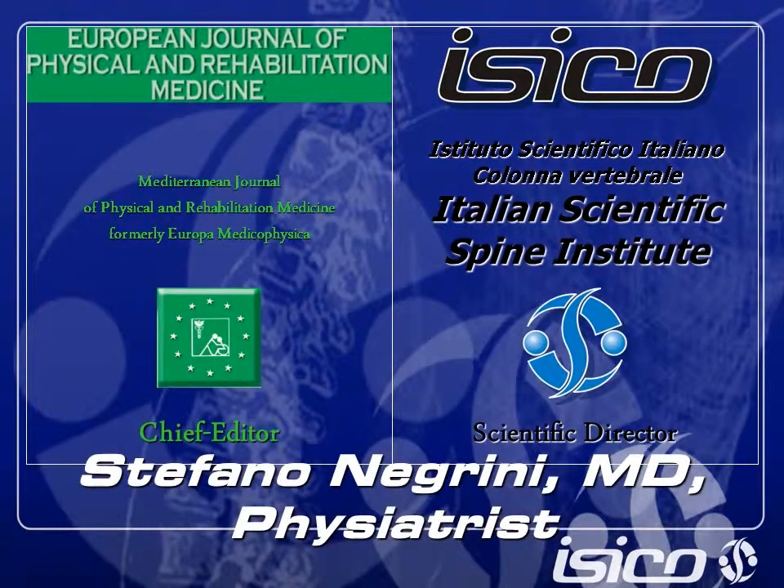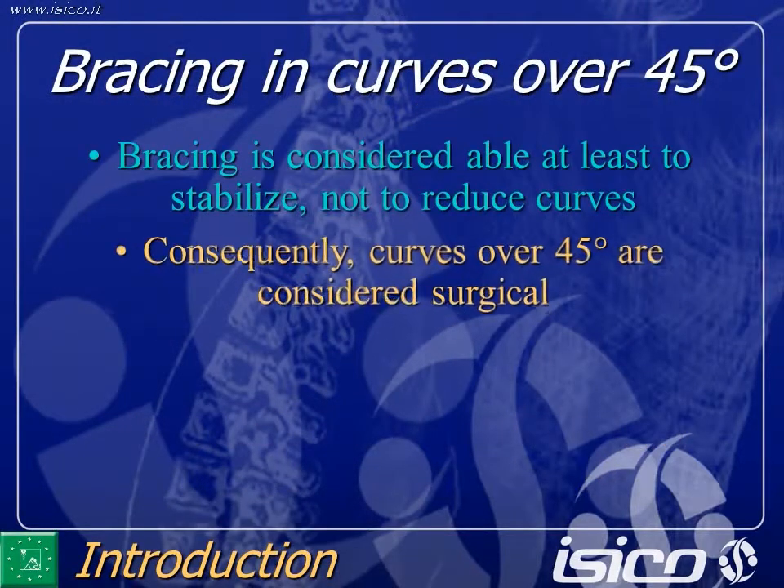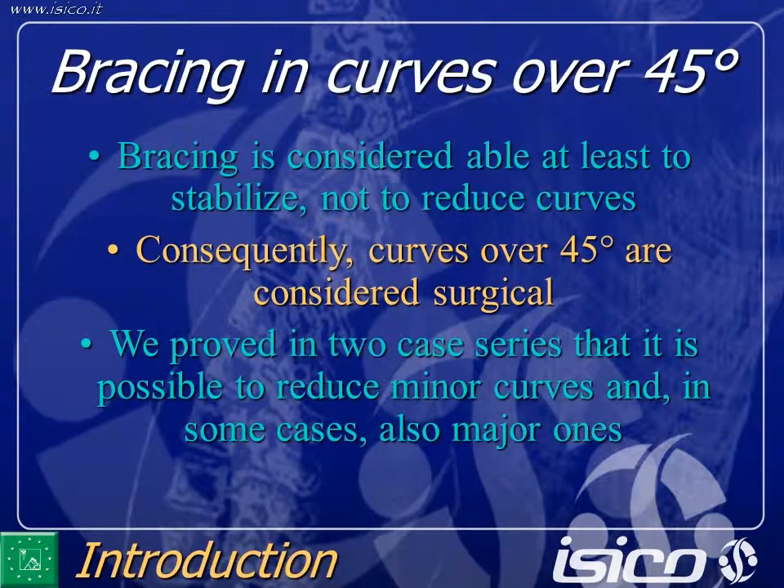What about curves over 45 degrees? Starting from the conclusion of the previous study, bracing is considered able at least to stabilize, not to reduce curves. But perhaps, if we can reduce curves with bracing, it could be possible to apply bracing also to mature curves.